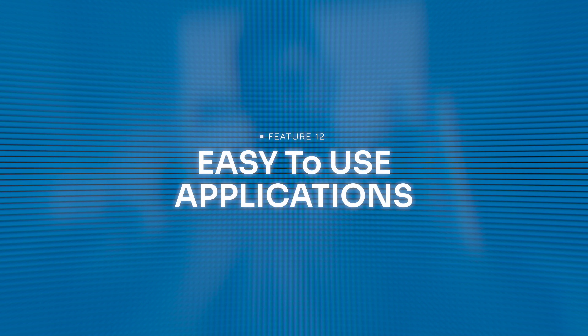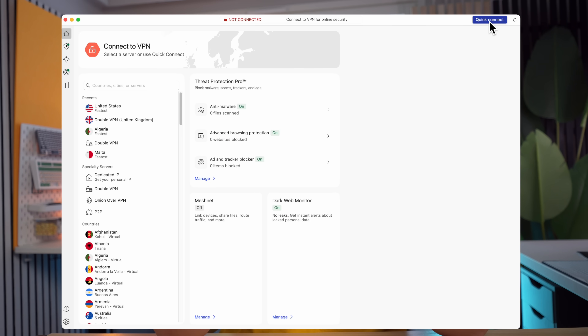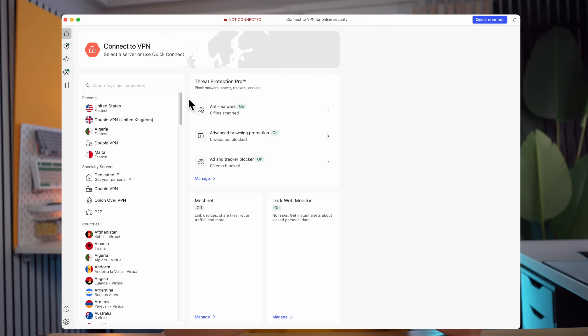Feature number twelve is very underrated in my opinion: easy-to-use apps. NordVPN is focused on simplicity — one-click connect, an intuitive UI, and support across all major platforms including iOS, Android, Windows, macOS, and even Linux. No matter what device you have, you can access the NordVPN app and easily find your way around.